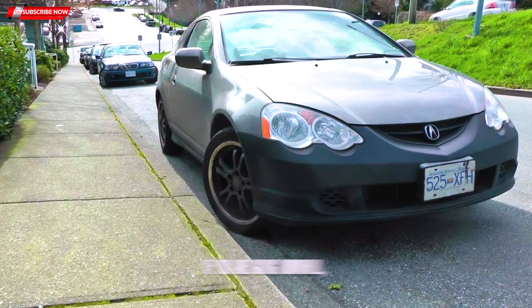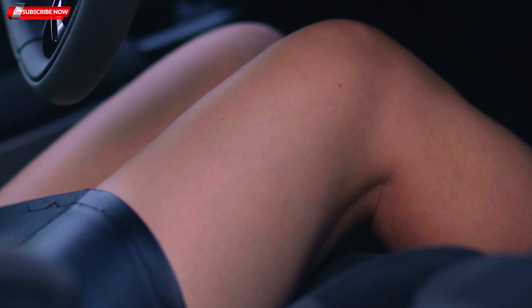Three: Obey speed limits. Once you are on the road, pay attention to the posted speed limits. Do not speed — if you do, you could very easily fail your road test. It is also dangerous to drive too slowly, so as a rule of thumb it is best to stay as close to the posted limit as you can without going over.